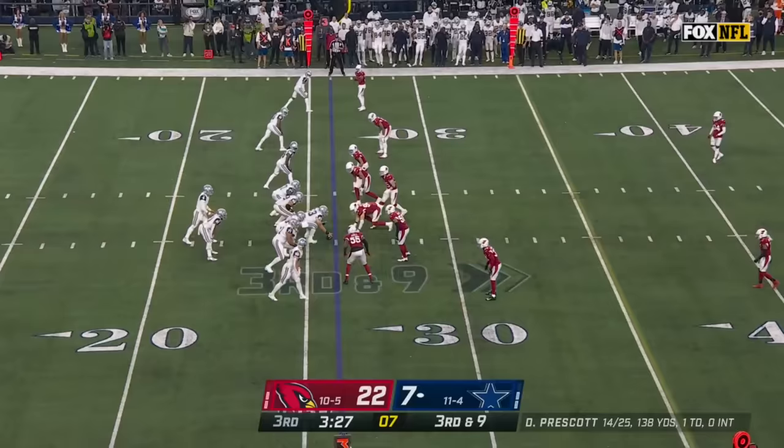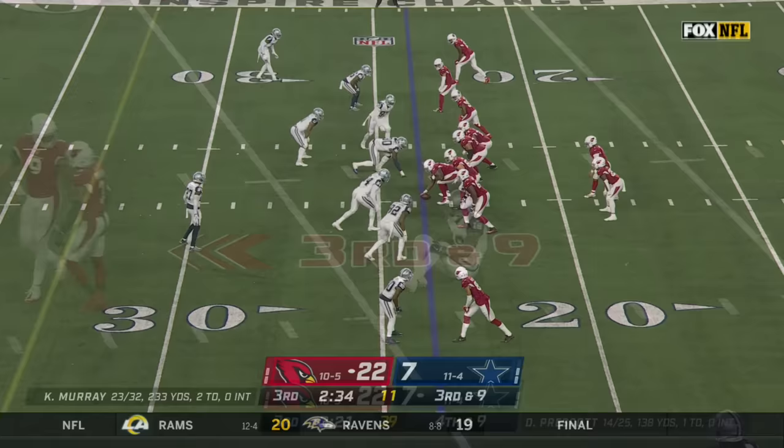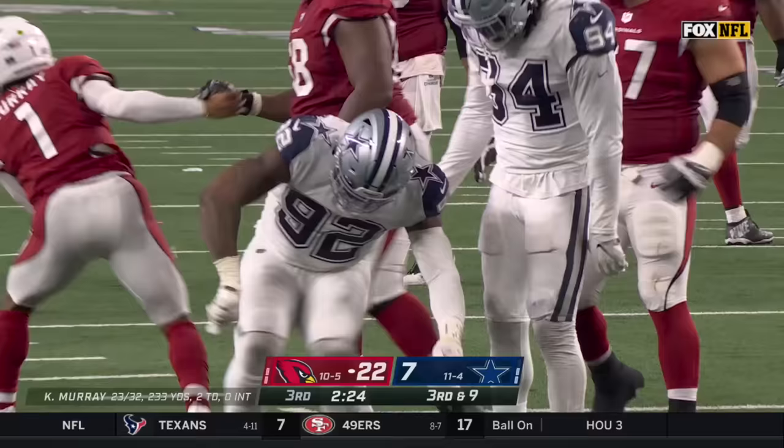Three more points on the pile. No Michael Gallup — he was hurt on the touchdown catch in the first half. Incomplete for Amari Cooper, may have been tipped. Cardinals line springs a leak and Murray is dragged down by Armstrong.